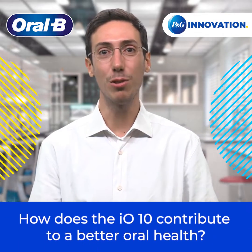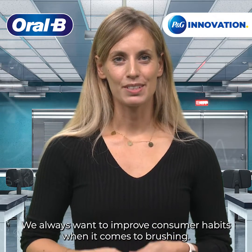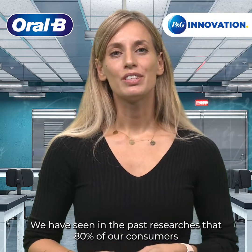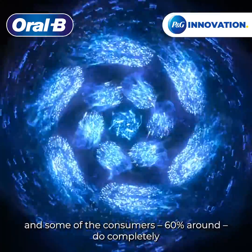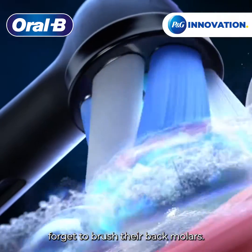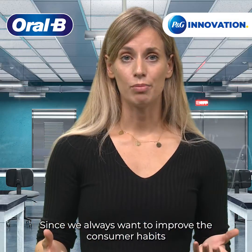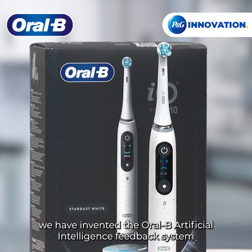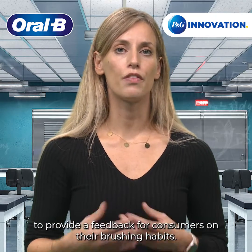How does the IO10 contribute to better oral health? We always want to improve consumer habits when it comes to brushing. Research has shown that 80% of all consumers miss at least one zone, and around 60% of consumers completely forget to brush their back molars. We have invented the Oral-B artificial intelligence feedback system to provide feedback for consumers on their brushing habits.